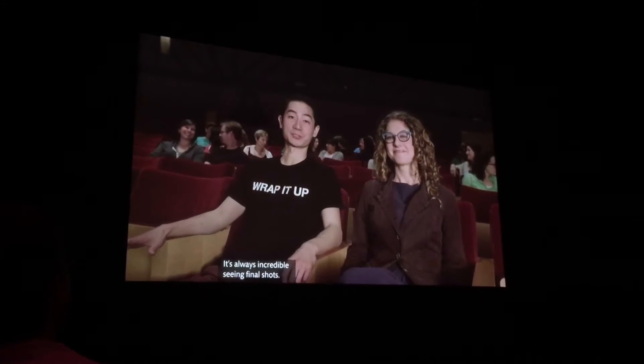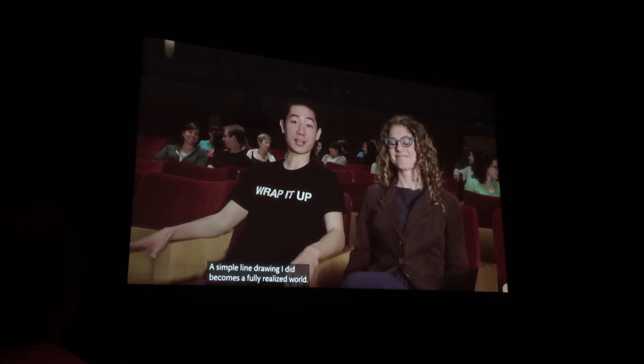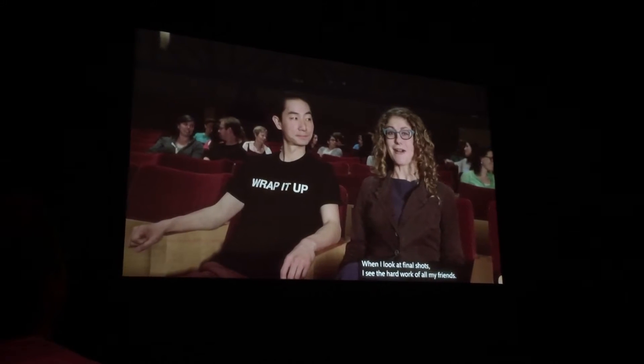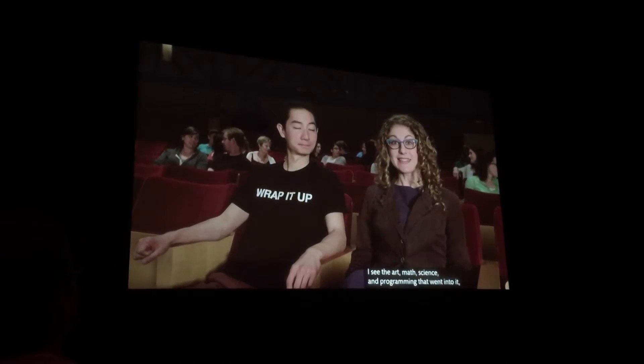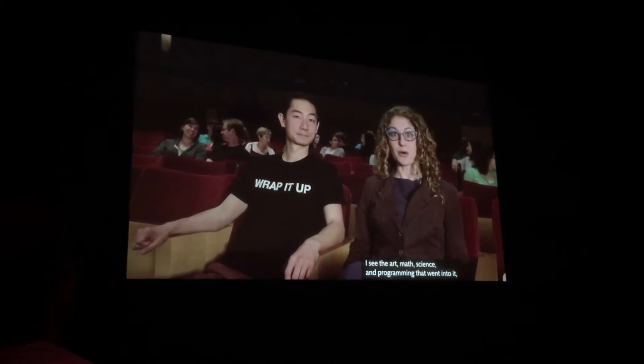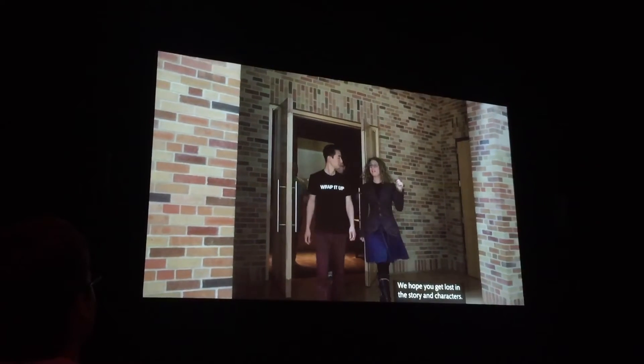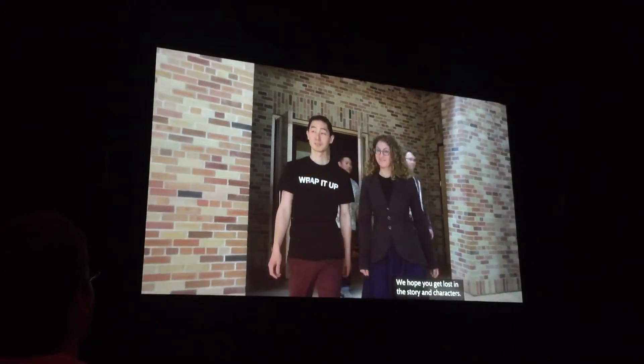It's always incredible seeing final shots. A simple line drawing I did becomes a fully realized world. When I look at final shots, I see the hard work of all my friends — I see the art, math, science, and programming that went into it. But we hope you don't see any of that. We hope you get lost in the story and characters.